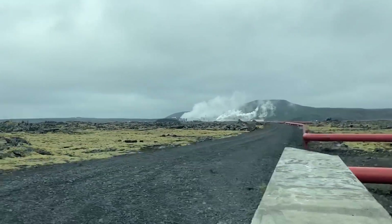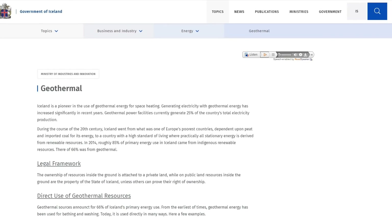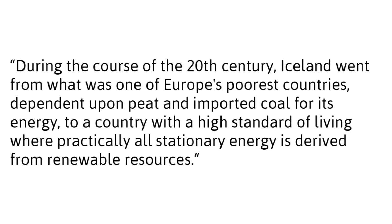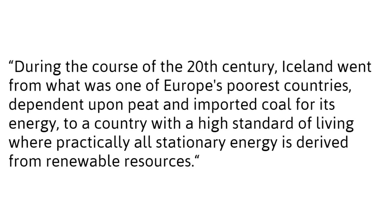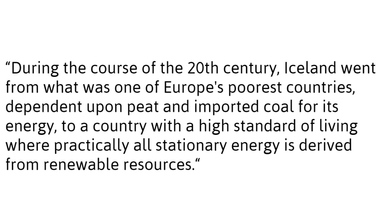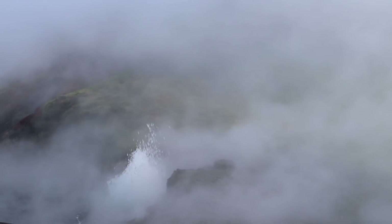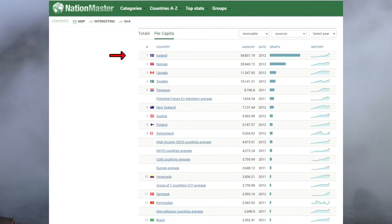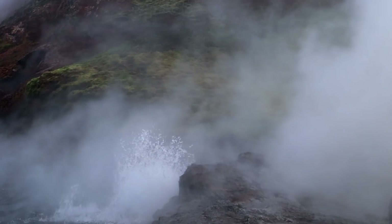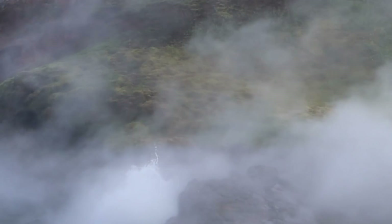Geothermal energy has radically shifted the economy and the environmental effect on Iceland. According to the National Energy Authority of Iceland, which was very helpful in making this video, during the course of the 20th century Iceland went from one of Europe's poorest countries — dependent on peat and imported coal for its energy — to a country with a high standard of living where practically all stationary energy is derived from renewable resources. Per capita, Iceland is the largest green energy producer in the entire world.